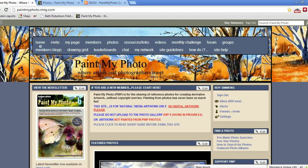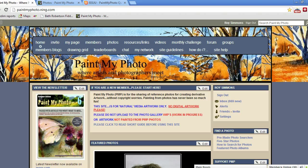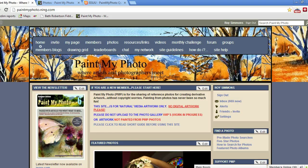It's not so much the size of the site but the quality of the people on the site and the quality of the interaction — the social side of it is brilliant. The way to find out is to join. If you are interested in art, or if you are a photographer and you like the idea of allowing people to paint from your photographs, please consider joining us on Paint My Photo. The URL is paintmyphoto.ning.com which you can see here on my taskbar.